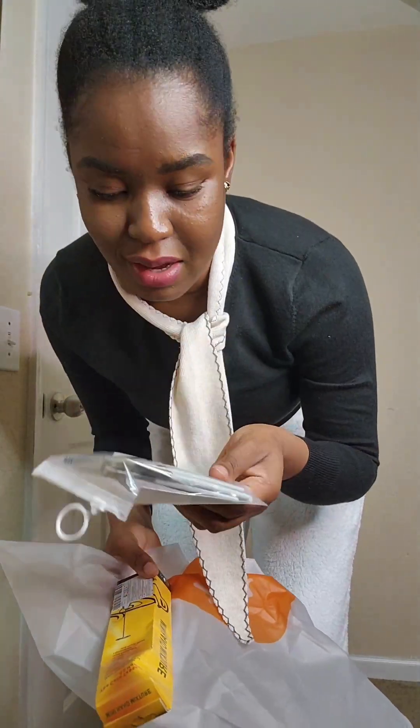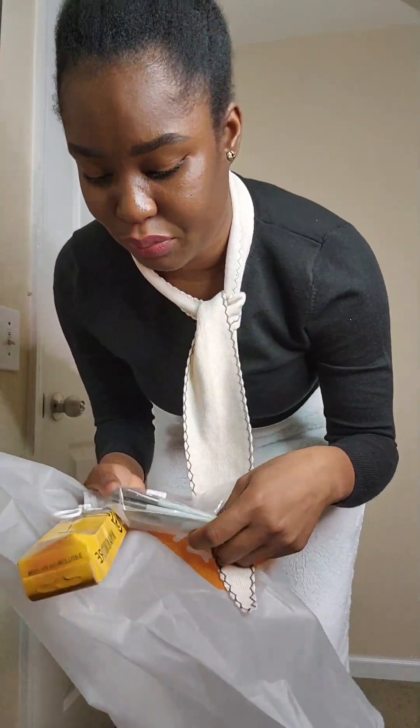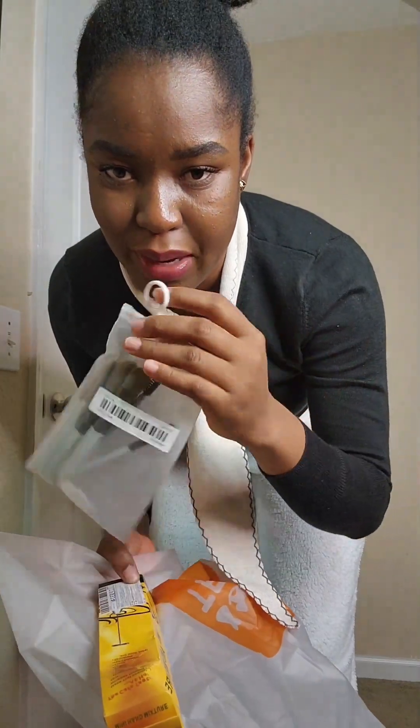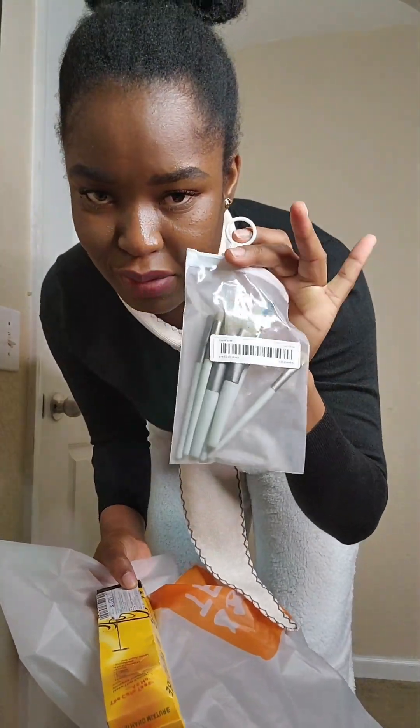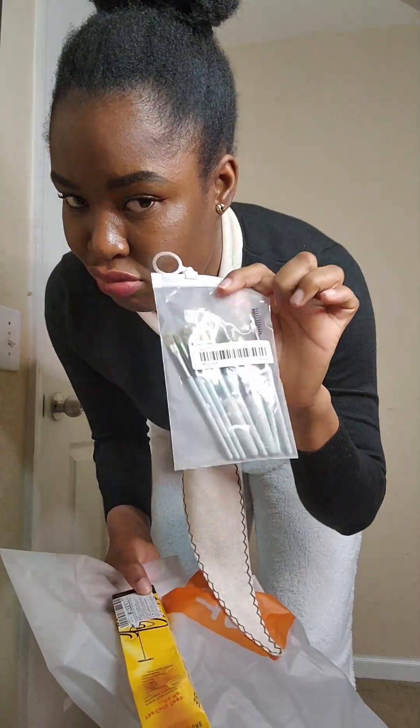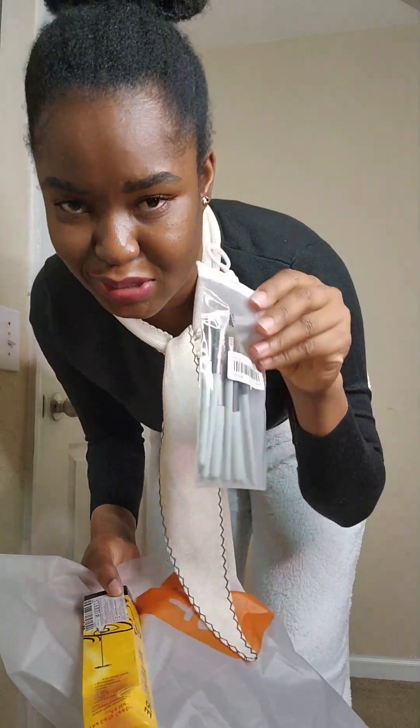And this one I'm a bit disappointed with. On the website it said the item was like a pencil maquillage — like, what am I going to do with this? But it's okay, I'm going to try it anyway.